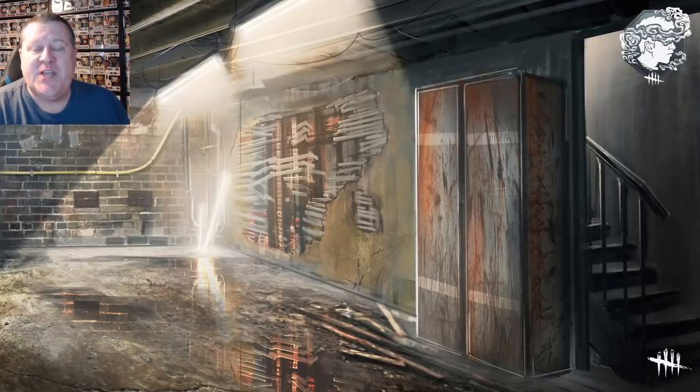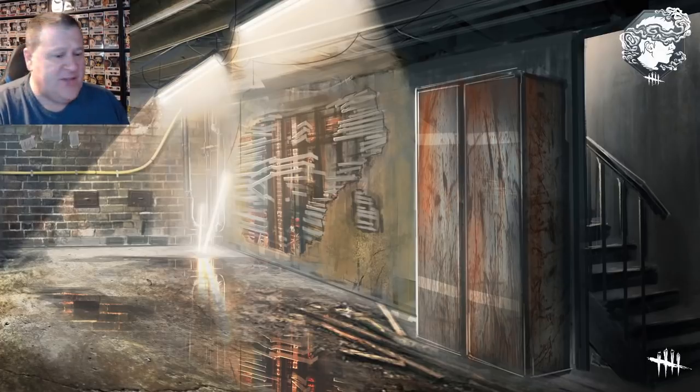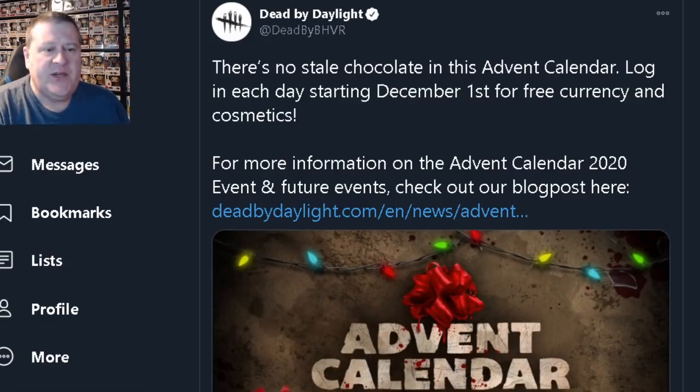Hello everybody and welcome to the channel. It's Paul Yester here, and today Dead by Daylight tweeted out that they're going to have an Advent Calendar event to end this year. So let's check out this tweet here.